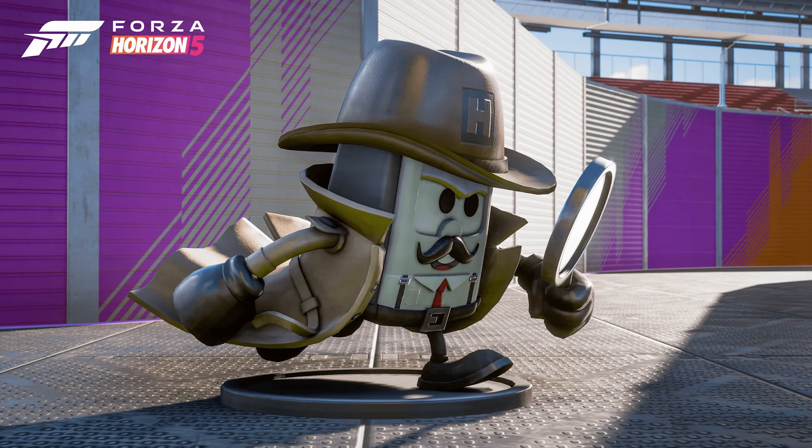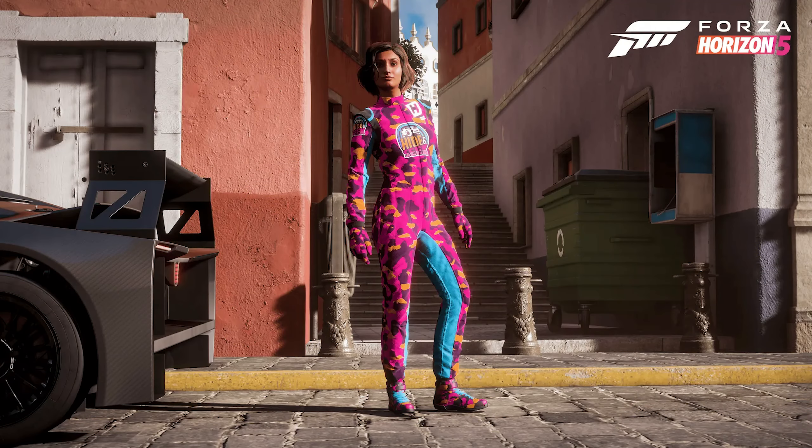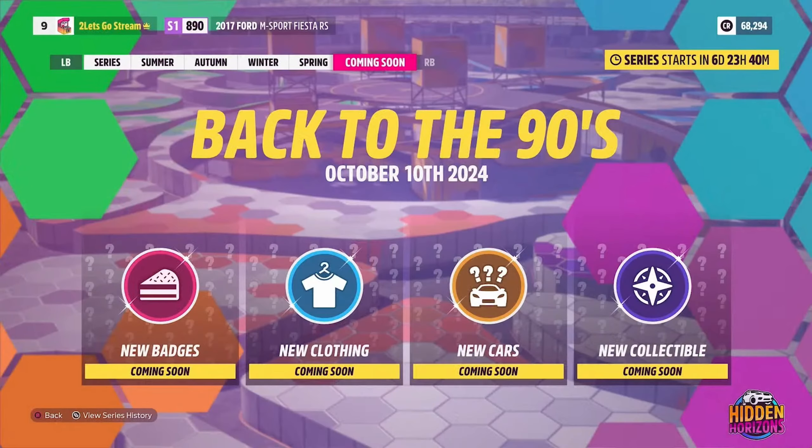There is also a new tank collectible with a detective outfit. There is a hide and seek camo race suit, which is the prize for the summer photo challenge. As usual, we got a teaser of Series 39, which is going to be called Back to the 90s — that sounds incredible. It'll feature new badges, new clothing, new cars, and a new collectible, so I really look forward to seeing what new 90s cars are going to be added to Horizon 5.